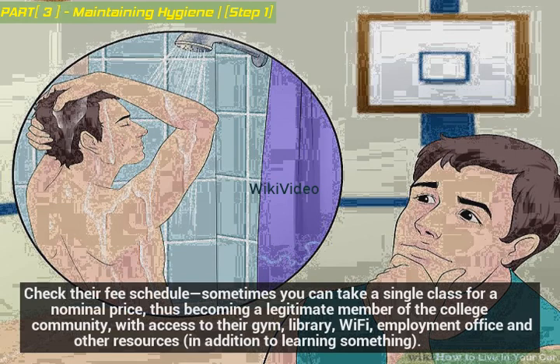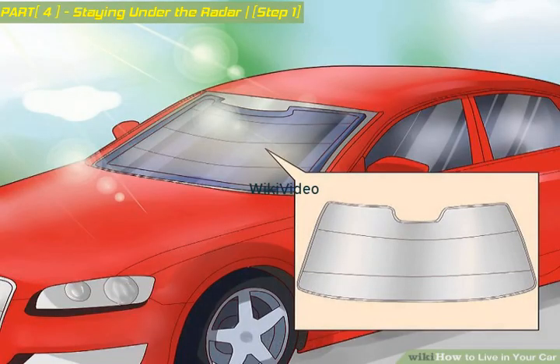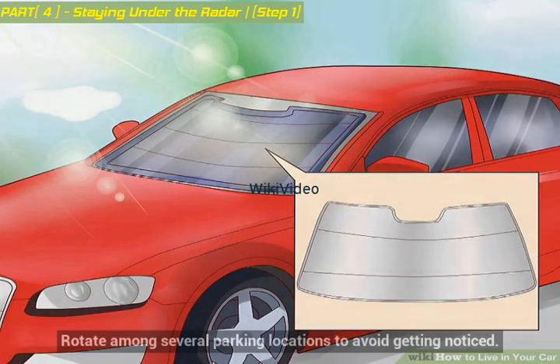With access to the gym, library, Wi-Fi, employment office, and other resources — in addition to learning something — be discreet. Keeping your situation under wraps minimizes embarrassment and helps avoid becoming a target for police officers and criminals alike. Rotate among several parking locations to avoid getting noticed.